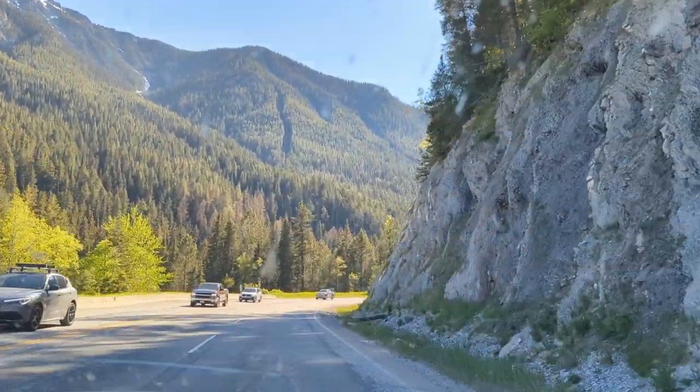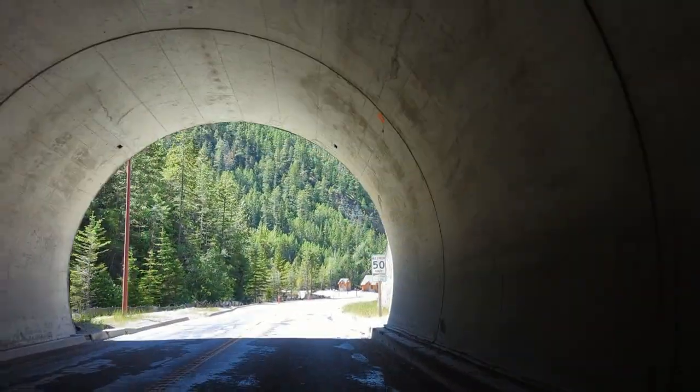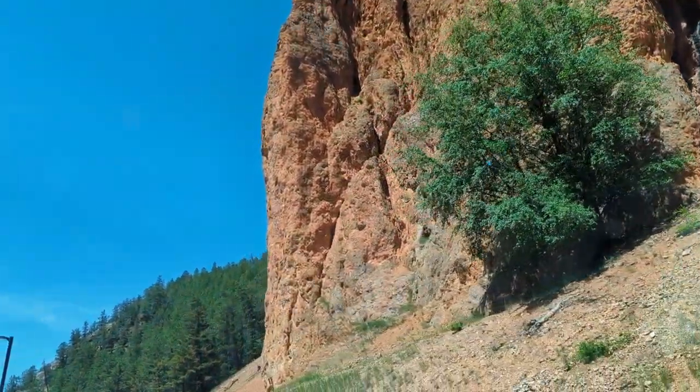Along the mountain-lined winding highways, the quietly tucked away communities might seem unassuming at first, but their rustic alpine charm quickly draws you in while the pure rugged wilderness hooks you.